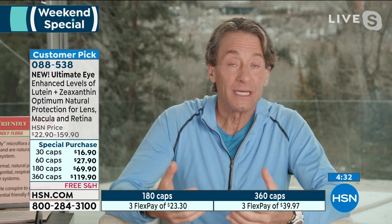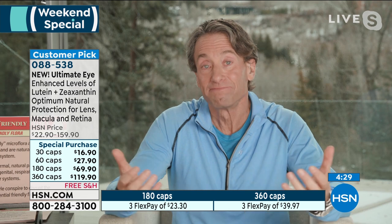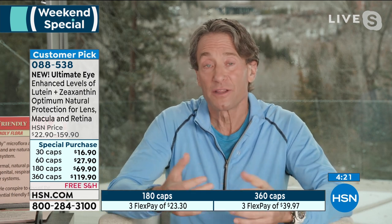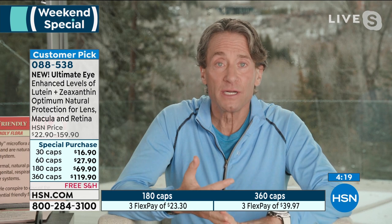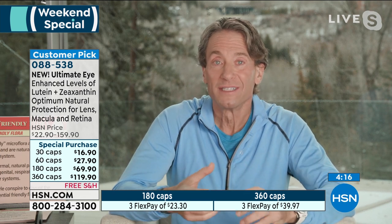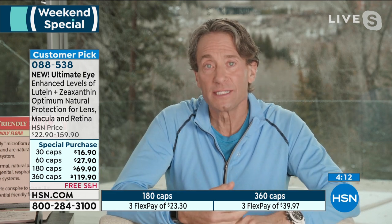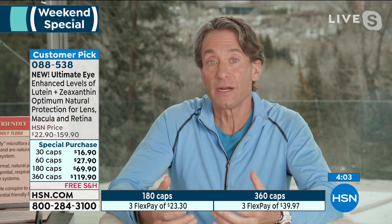but also absolutely essential for the lifetime protection of your eye. Those of us who over the course of our lifetime eat diets richer in lutein and zeaxanthin have healthier vision and healthier eyes. Things like kale, spinach, even peas, even whole corn — not corn byproducts — are great sources of lutein and zeaxanthin. The lutein and zeaxanthin in this product is entirely natural, focusing on the natural isomers that deliver their benefits.